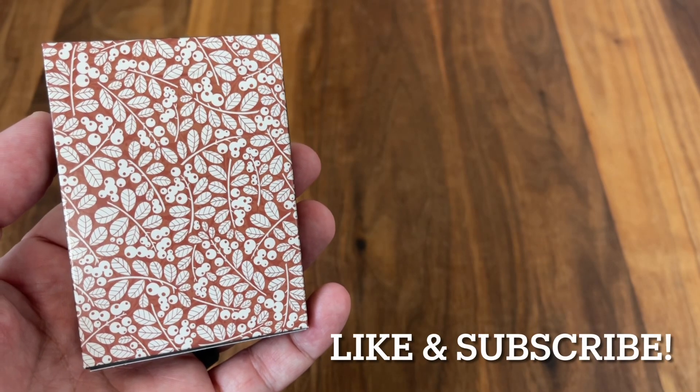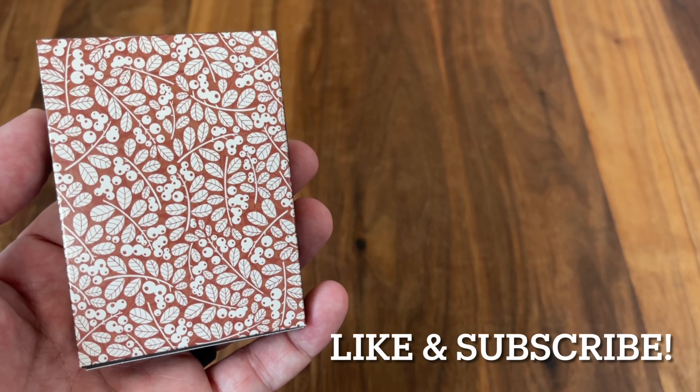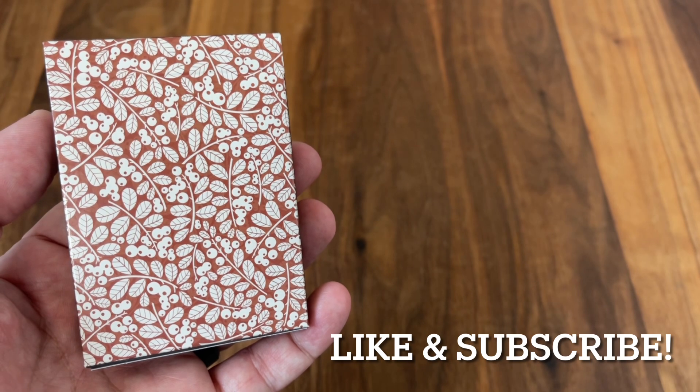Hey there, I am back with another Deck Review, and today we're going to look at the Newfoundland Folklore Edition from Graham Blair.